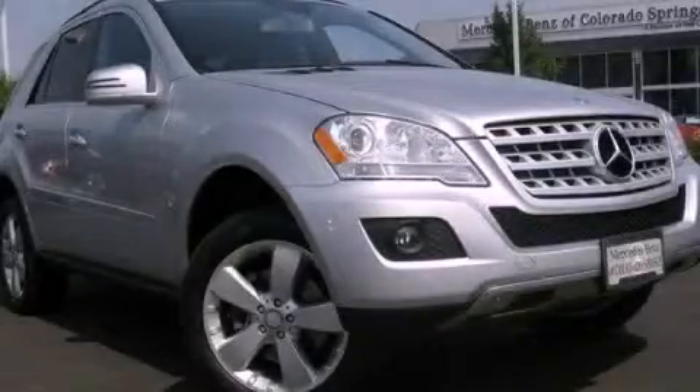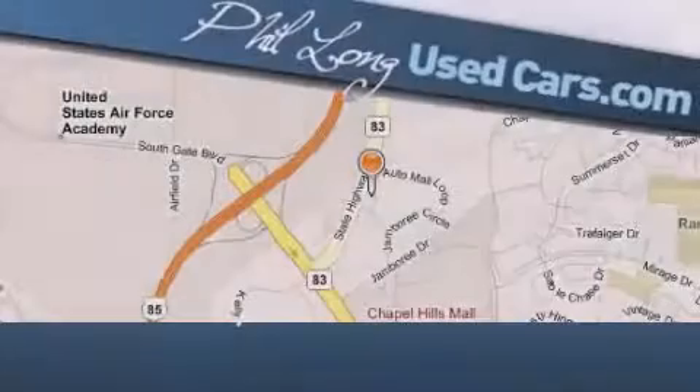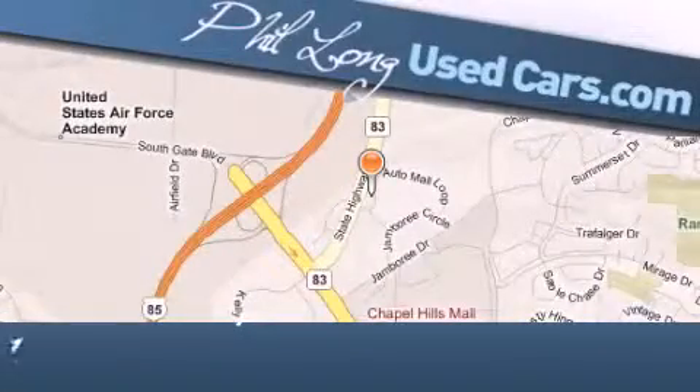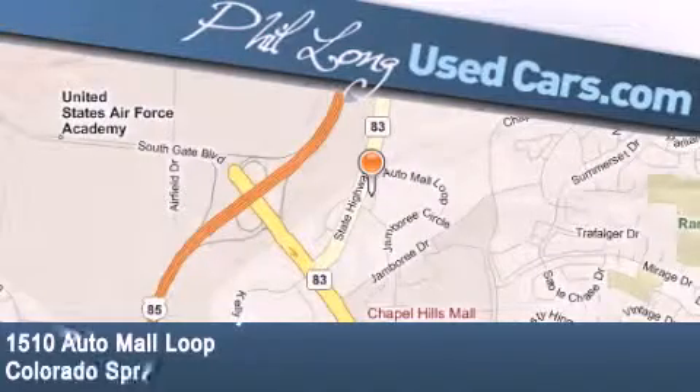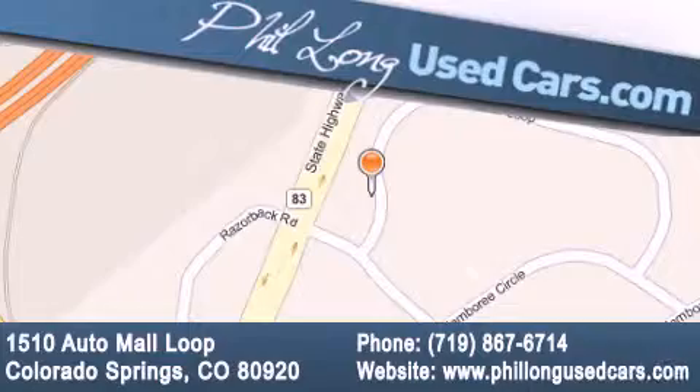Call or visit us right now and arrange your test drive today. Phil Long Used Cars is located at 1510 Auto Mall Loop in Colorado Springs. Our goal is to exceed all of your expectations to ensure that you'll return for future visits.